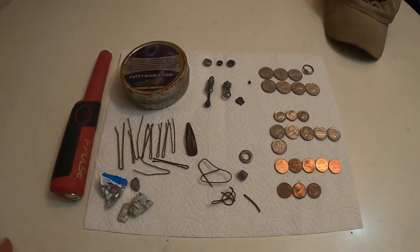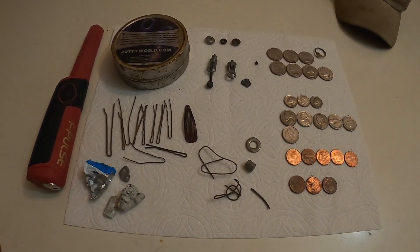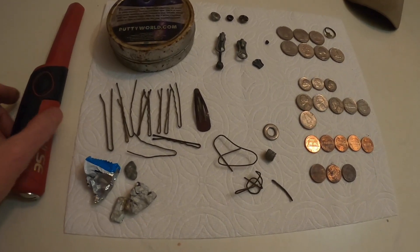Hey guys, welcome to my roundup. This is everything I found from my second hunt today on that minus 20 below day I had this weekend.